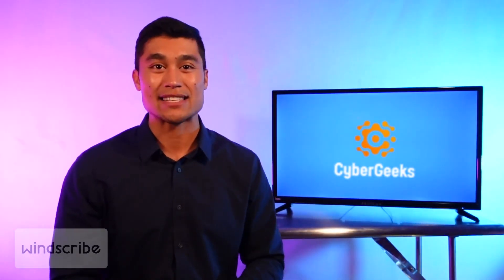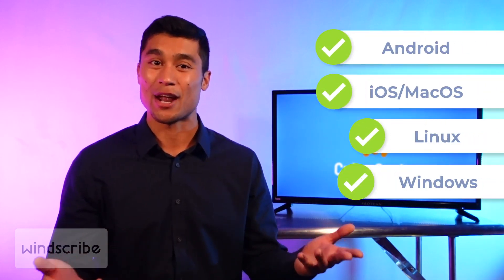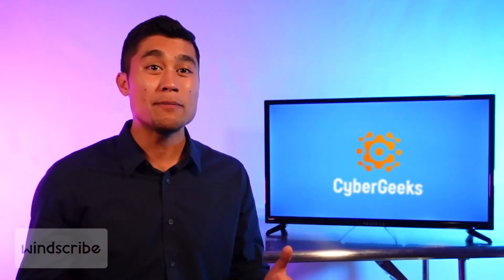As expected, Windscribe has apps for many popular platforms and operating systems including Android, iOS, macOS, Linux, and Windows. They also offer browser extensions for Chrome and Firefox. The free plan of Windscribe also comes with some serious premium features, like an automatic kill switch, port forwarding, and split tunneling. If all of this sounds too good to be true, it might be because there are of course still several drawbacks.